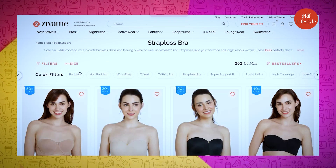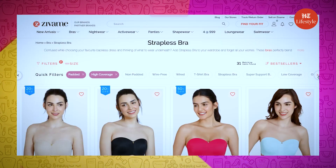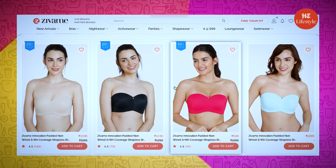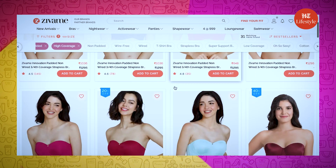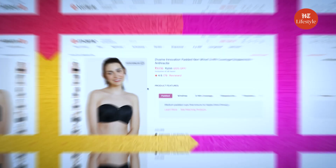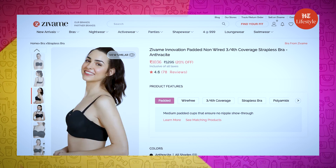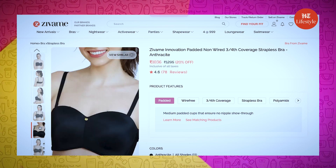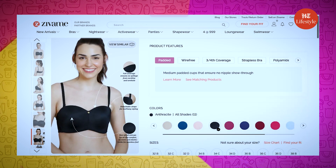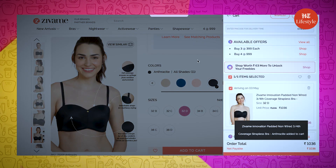I am selecting the option padded and high coverage for my comfort. You can also choose from options like wired, non-wired, high, medium, or low coverage and many more. I think I will go with this Ultimo by Amante padded and wired strapless bra, which has full coverage. Plus, it has a customer rating of 4.6 stars. So I am going to select my size and add this to my cart.